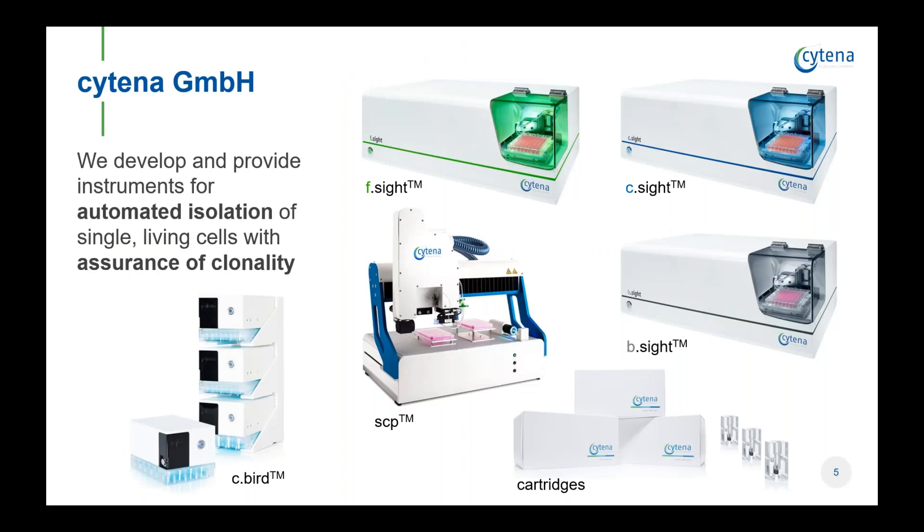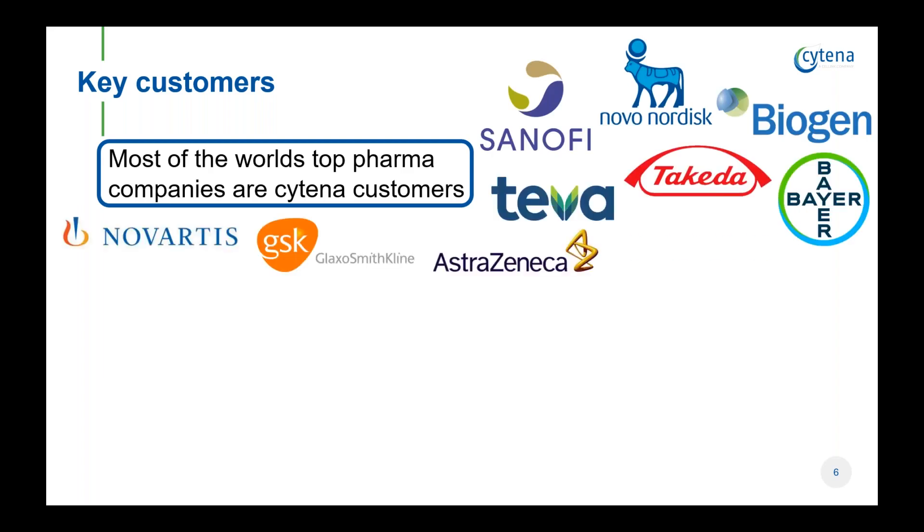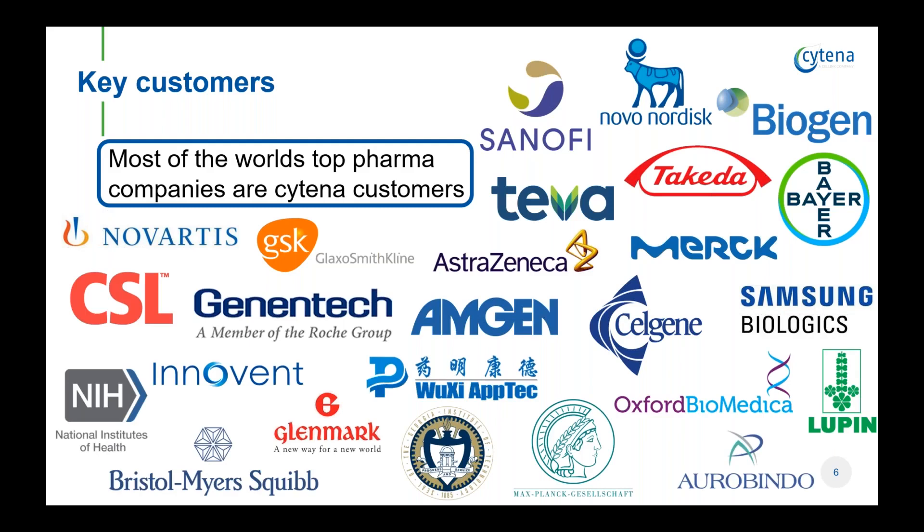Here at Cytina, we develop instruments for the automated isolation of single living cells since 2014. All of our instruments are capable of label-free cell isolation and come with image-based assurance of clonality. It started with a single cell printer in 2015, and in 2018 we launched our X-Site series — three benchtop instruments for the isolation of mammalian and microbial cells. This year we also offer the Seabird, a device that enables early suspension culture in well plates. Most of the top pharma companies are already our customers, and we have provided instruments to many well-known academic labs.